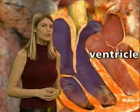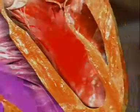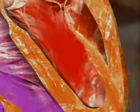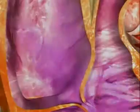It's got a long way to travel so it has to be sent on its way with a big force or high pressure. The left ventricle has thick muscular walls to give it the big push it needs. The same action happens on the right side of the heart with blood returning to the lungs, but the blood doesn't need high pressure to get back to the lungs so the muscular wall is much thinner.